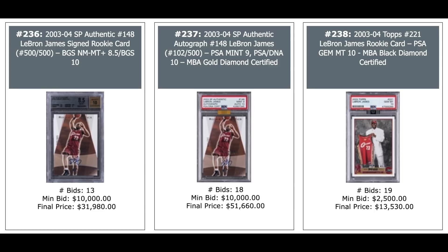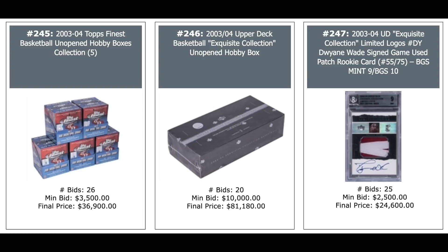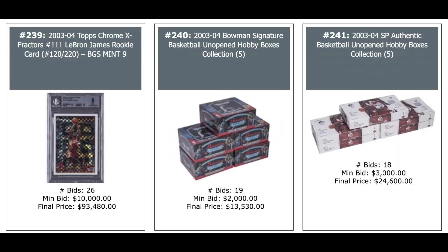Five-count lot of 2003 Topps Finest Basketball Hobby Boxes — you're looking for LeBron — $37,000. And look at this middle one: 2003 Exquisite Collection unopened box — $81,000. I believe that comes with 10 cards, but you can hit the lottery with the right LeBron card. 2003 Exquisite Dwyane Wade rookie year BGS 9, numbered out of 75 — $25,000. LeBron Exquisite BGS 9, out of 220 — $93,000.